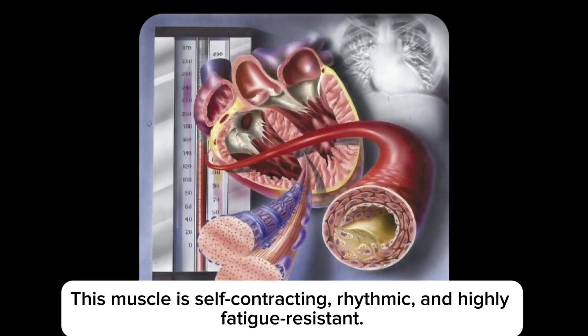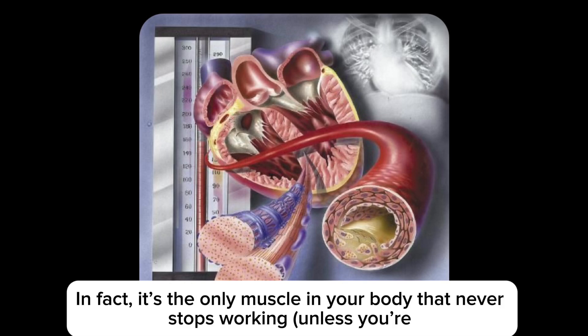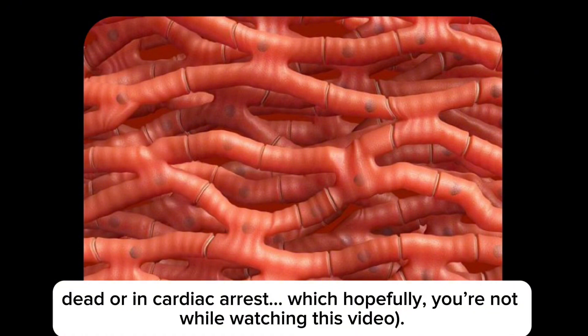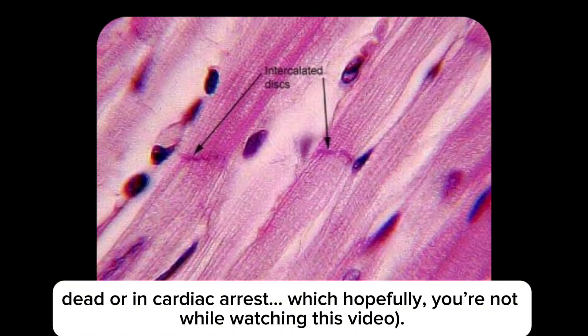This muscle is self-contracting, rhythmic, and highly fatigue-resistant. In fact, it's the only muscle in your body that never stops working — unless you're dead or in cardiac arrest, which hopefully you're not while watching this video.